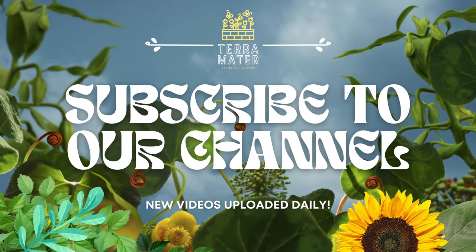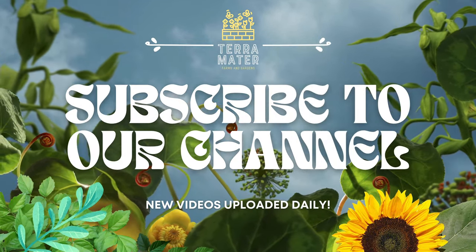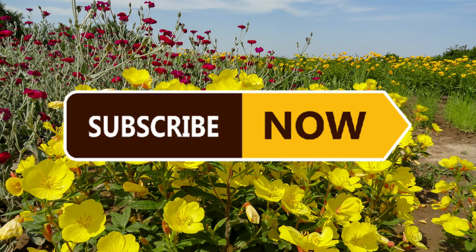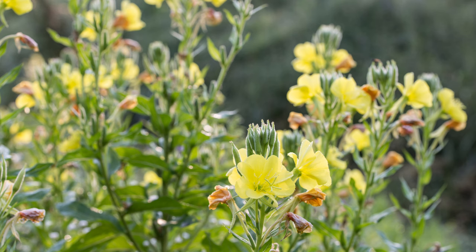Welcome back to Terramater Gardens and welcome to our Edible Weeds series. Today we're exploring Common Evening Primrose, a plant often overlooked yet packed with nutritional and medicinal benefits. Known for its vibrant yellow flowers and diverse uses, Common Evening Primrose is a fascinating addition to your foraging adventures.